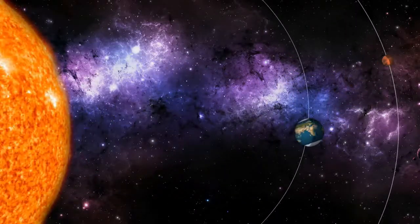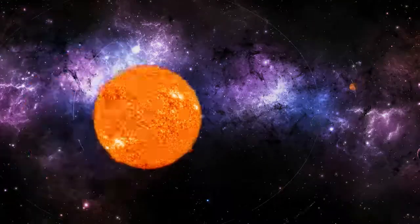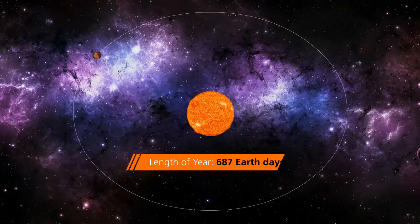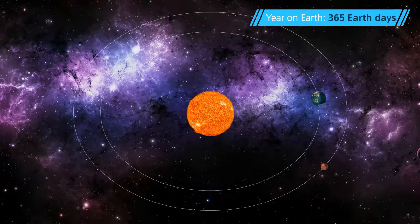Mars is on average about 50% farther from the Sun than the Earth, with an average distance of 142 million miles. Mars makes a complete orbit around the Sun in 687 Earth days, meaning one year on Mars completes in 687 Earth days. This means Mars takes a long time to complete a single orbit, which increases the length of its year and its seasons.